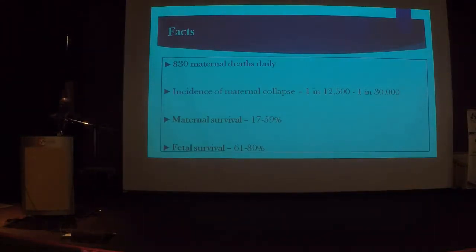Every day, sadly, there are about 830 maternal deaths throughout the world — that means every two minutes, one mother dies. The incidence of maternal collapse has been quoted between 1 in 12,000 to 1 in 30,000, but I believe the incidence is far higher. In the hospital where I work, it is 1 in 1,000. Among all patients who collapse, despite obstetricians not being highly skilled in CPR, pregnant mothers have the highest survival rate — not because of us, but because the patients are much younger. However, most of the time the fetus has a better survival rate than the mother.